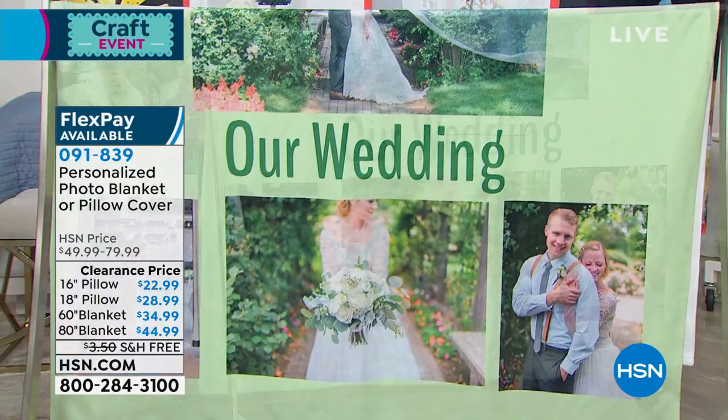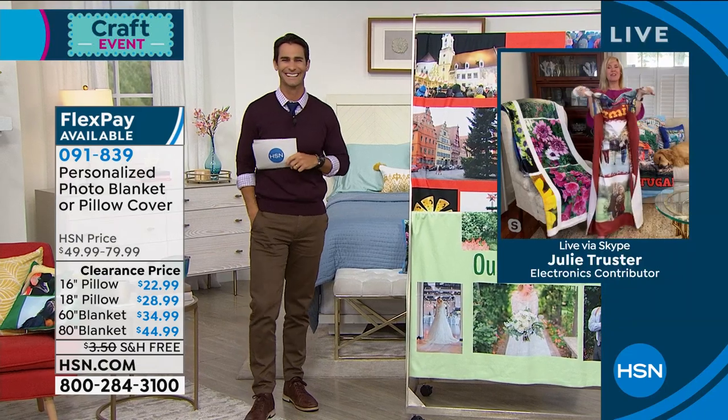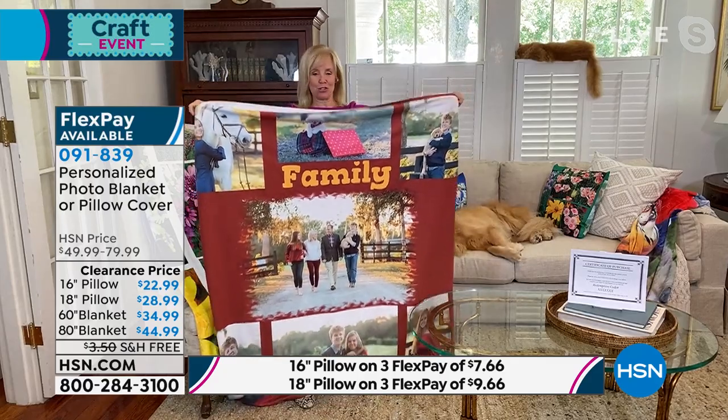Our guest today, joining us from her own home, is Julie Truster. Good morning, Julie. She says: 'Isn't this such a great and special way to treasure your memories?' I love it — it's so sweet.